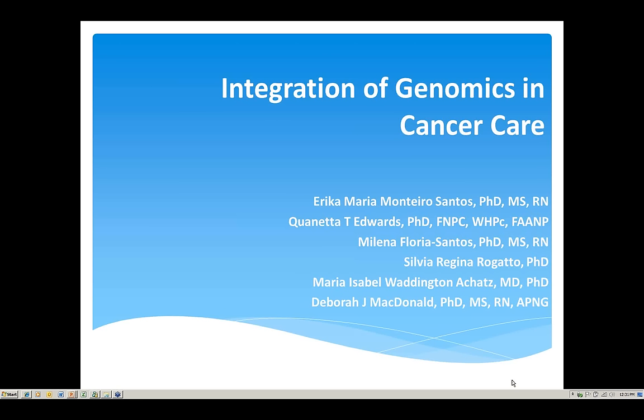Erica is very active in the International Society of Nurses and Genetics and has been the editor of the newsletter for several years. Dr. Debra McDonald is also joining us and will speak second. Since January, Debra has been working at the National Cancer Institute, Center for Cancer Research, Genetics Branch. Prior to that, she had an illustrious career in cancer genetics at Massachusetts General Hospital and then for many years at the City of Hope Comprehensive Cancer Center, and she was a former president of the International Society of Nurses and Genetics.